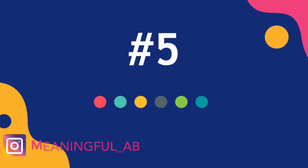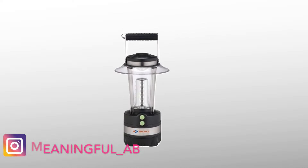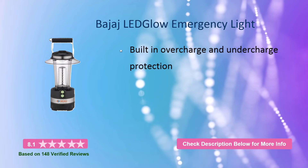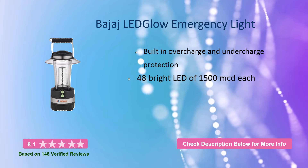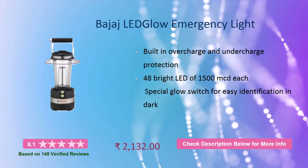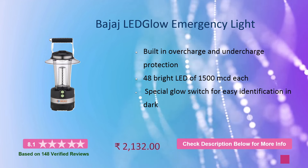Let's get started. At number 5, it is the Bajaj LED Glow Emergency Light. It has built-in overcharge and undercharge protection, 48 bright LEDs of 1500 MCD each, and a special glow switch for easy identification in the dark. This will cost you around 2100 rupees.